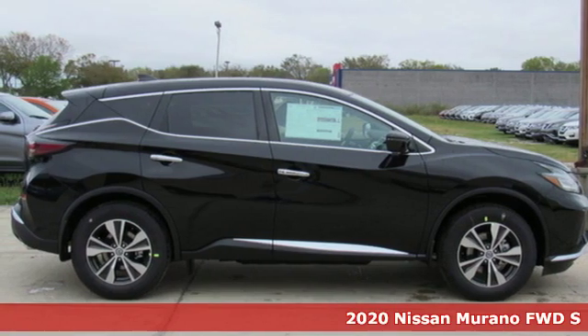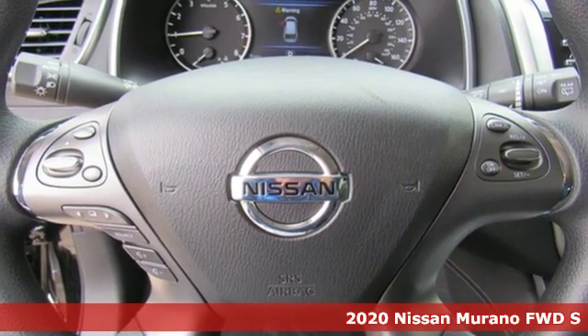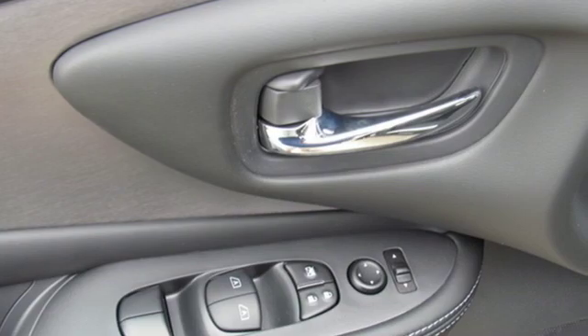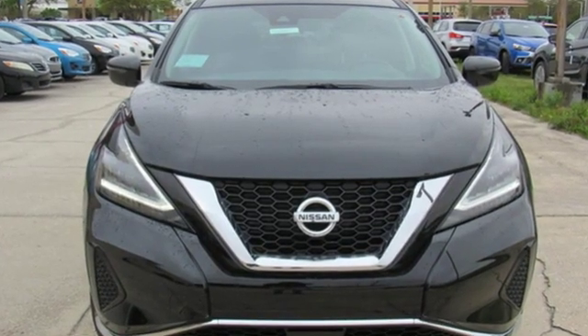Here's a new 2020 Nissan Murano. The design looks as if it was shaped by the wind, and that philosophy continues inside where driving is a breeze and so much fun you'll howl. And with features like these, every drive is a pleasure.